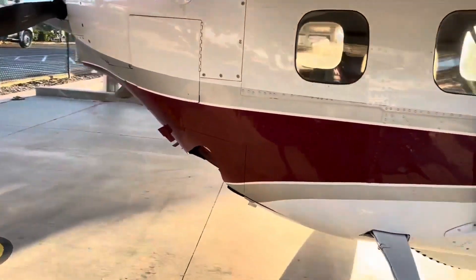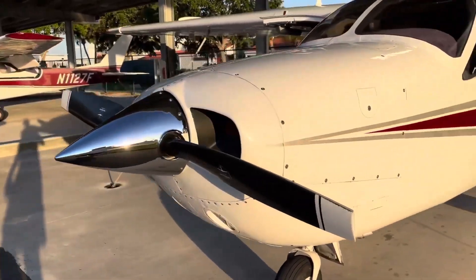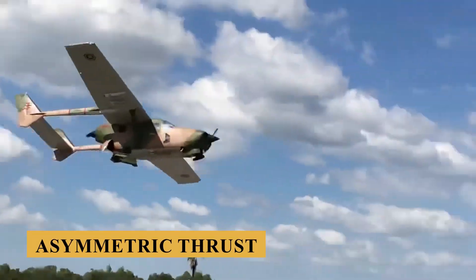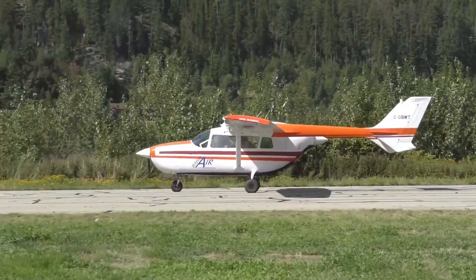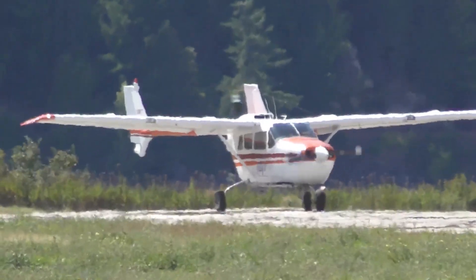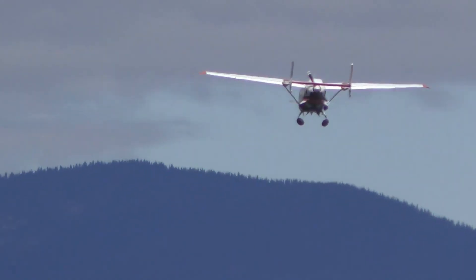The aircraft's engine setup, involving one engine in the nose and another in the rear fuselage, eliminates the conventional issues related to asymmetric thrust that are common in traditional twin-engine aircraft. This innovative design makes the 337 particularly appealing to aviation enthusiasts and pilots who appreciate the combination of safety and performance.